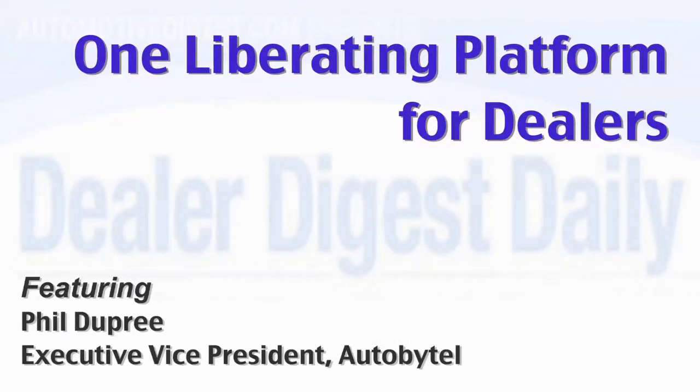AutoBytel has transitioned the entire AutoUSA dealer clientele to one upgraded lead generation reporting platform. One of the things that's really good about being on one platform is that now you can deliver all of the services to the dealers that were offered by either service. There are multiple products that we offer dealers that help them drive customers into their showroom, and by being on one platform we can now offer those services, which makes it easier for us to help manage.